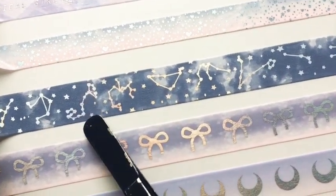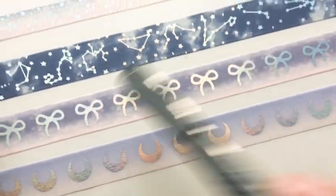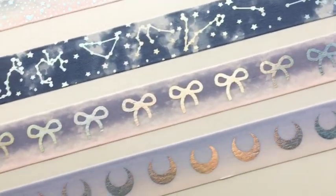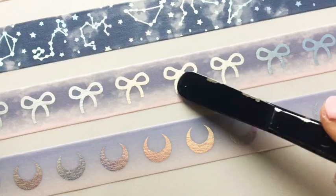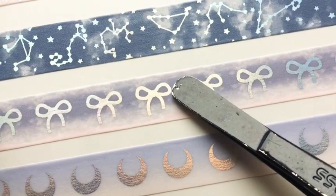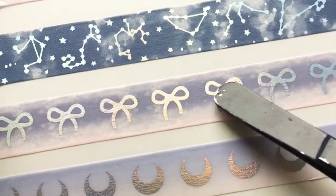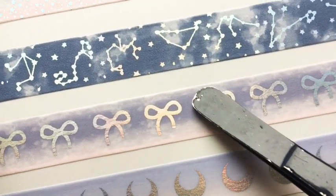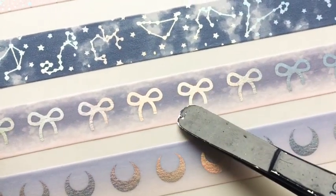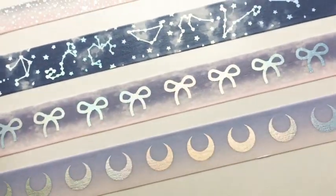Next we have the galaxy, star, karma, and constellation washi — everything is in holo foil, so beautiful. That's Scorpio right there. I don't want to butcher the constellation names. The bow washi is super unique — I love how it looks smoky, washed-out, faded, like a dull purple to white then pink again, also in holo. It's hard to catch the holo in this lighting but hopefully you can.